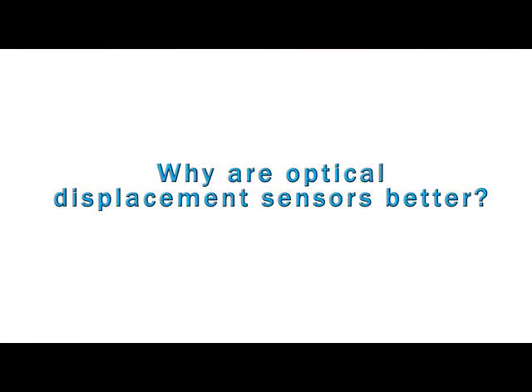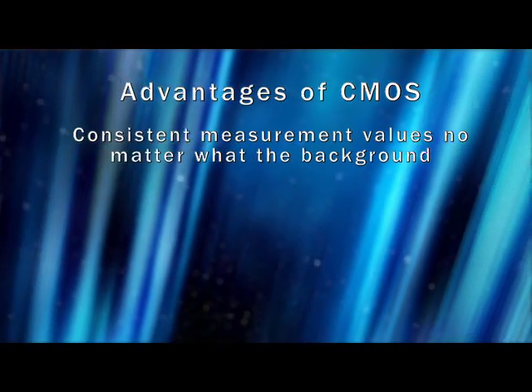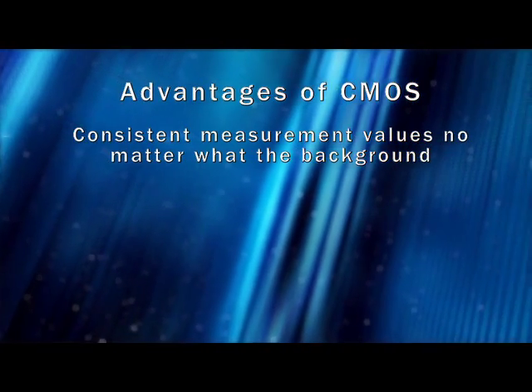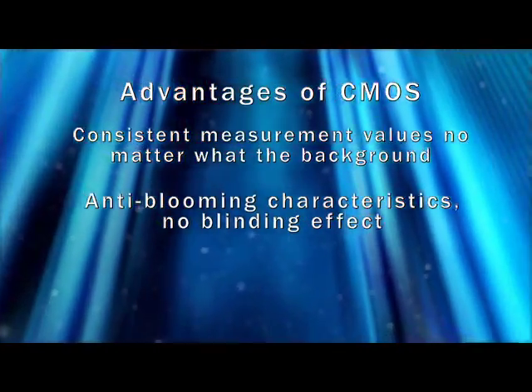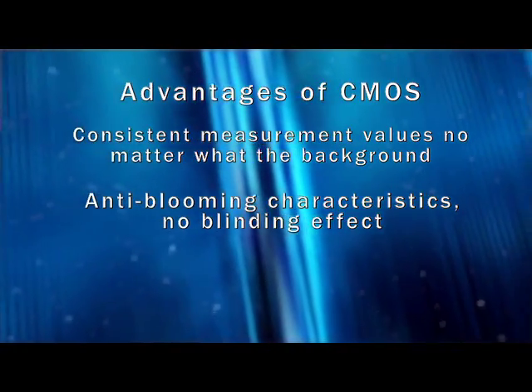Why are optical displacement sensors better? OD sensors use CMOS receivers, which offer several advantages. Whether you are measuring dark remission or shiny surfaces, the measurement values will remain consistent. CMOS receivers also have anti-blooming characteristics, so high-gloss surfaces like polished metal can be measured with high accuracy and no blinding effect.